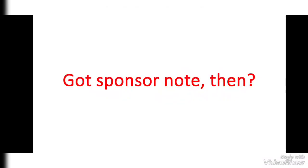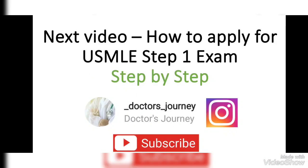When the medical school gets the ECFMG Sponsor Note, you will then apply for the USMLE Step 1 exam. I hope this video was helpful and informative. The next video will be on how to apply for the USMLE Step 1 exam step by step. It will be available by December of this year most probably.